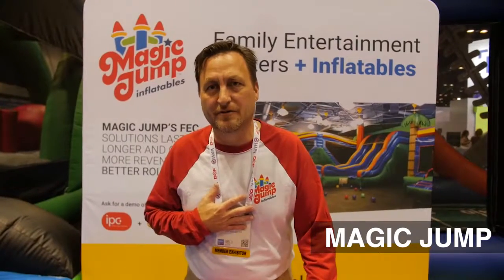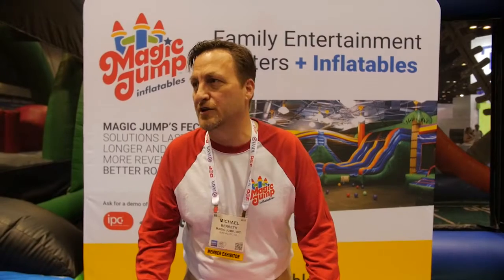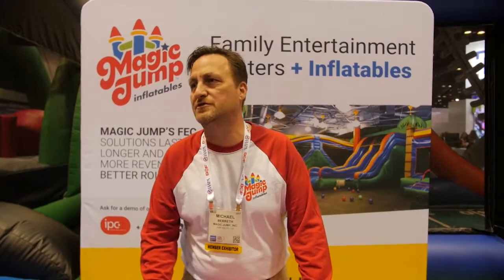I'm Michael Barreth, the head of marketing for Magic Jump. We are the world's leading manufacturer of high-quality commercial inflatables for the amusement and recreation space. We're here to announce the introduction of our brand new fabric, Durabounce.